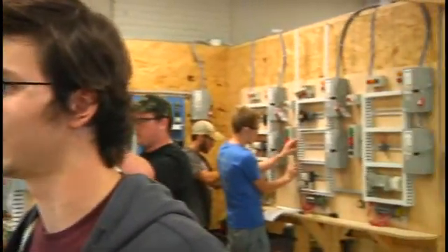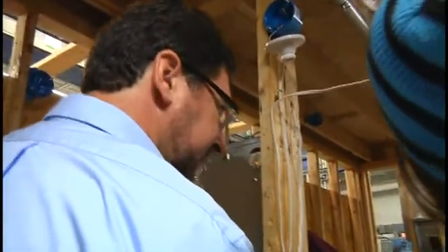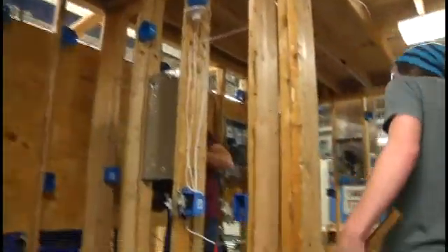You get to see how all the theory you learn in the books applies to the field. You get to wire up your own projects, see it all fit together — how it all works, how the theory applies to the actual field. It's a really interesting part of it for me. You get to see really how it works.